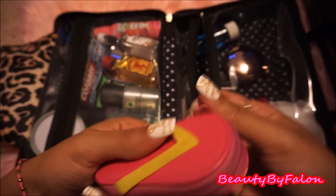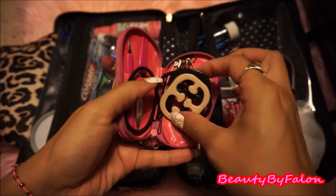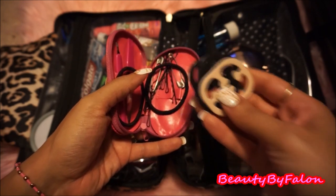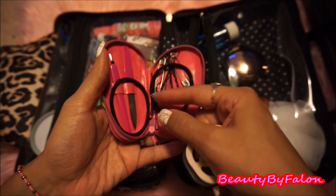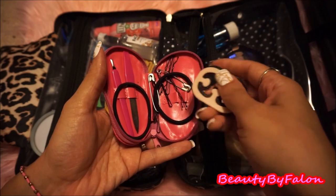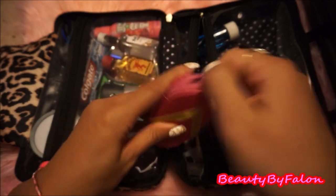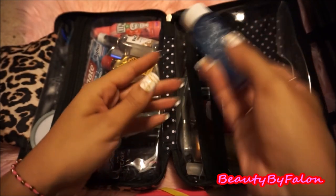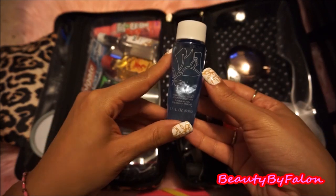I have some bra strap clips — you know, those things to make it look like a razor-back bra. Some extra hair ties, some nail care items, some bobby pins, and some safety pins. I also have a Lancôme Double Action Eye Makeup Remover.